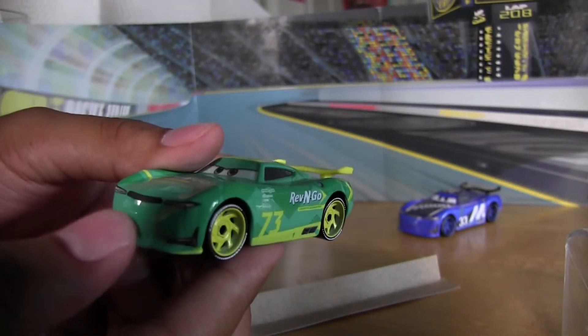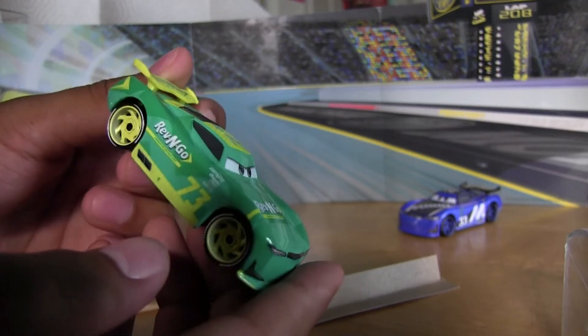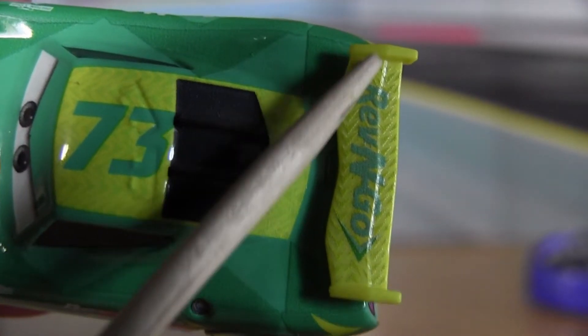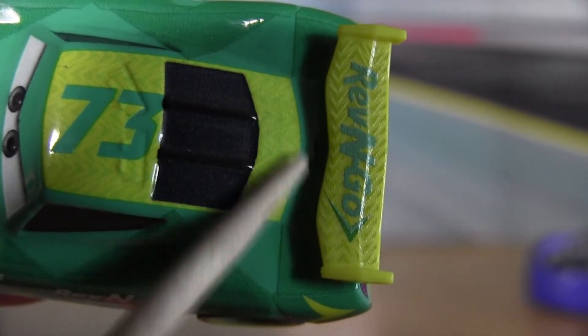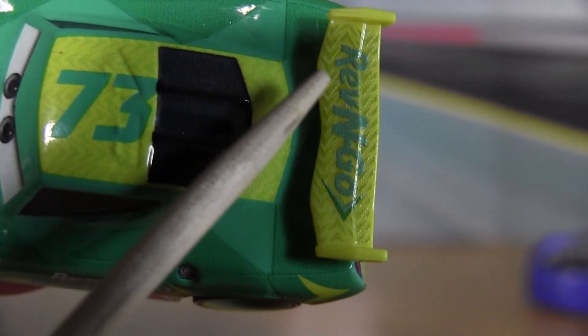I'm very impressed with this new next-gen. I do like his turquoise color. His spoiler is actually textured — if you were to touch his spoiler, you can actually see all the textured lines here, by the Rev-n-Go logo.